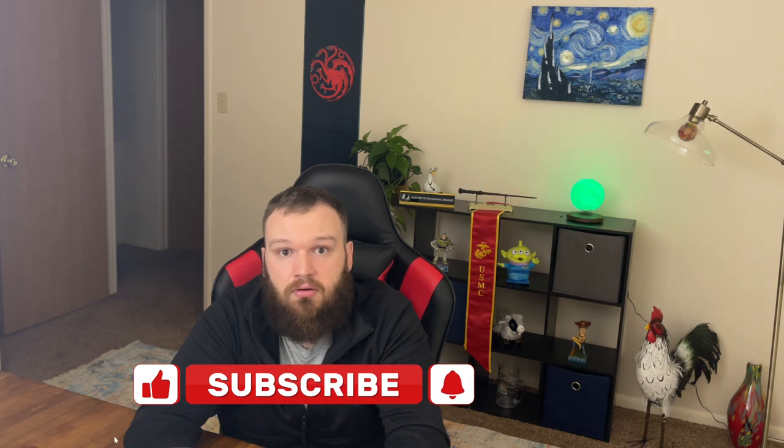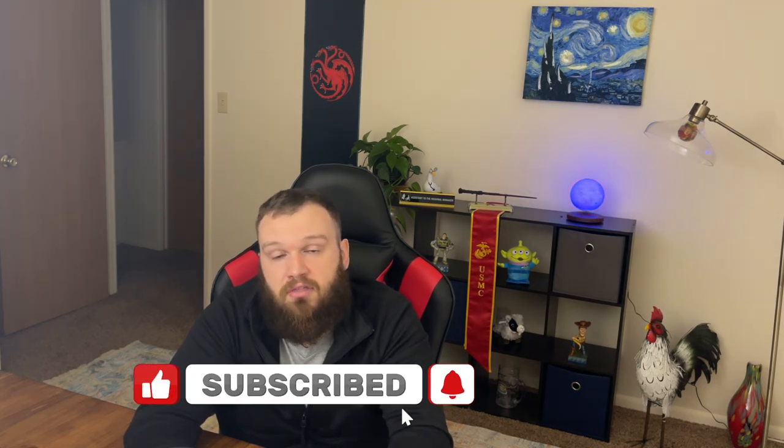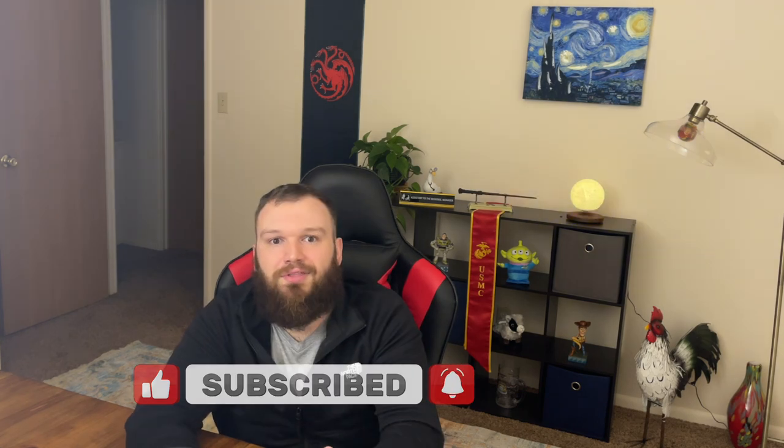Those are the tips — I hope they help you on clinical rotations. If you enjoyed the video, I would appreciate a thumbs up, subscribe, and hit the notification bell. See you on the next one.